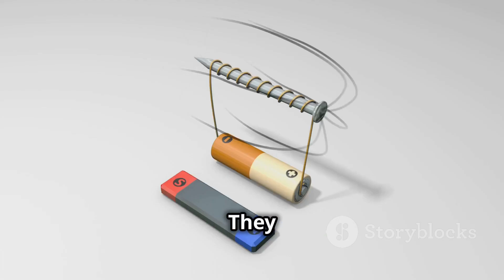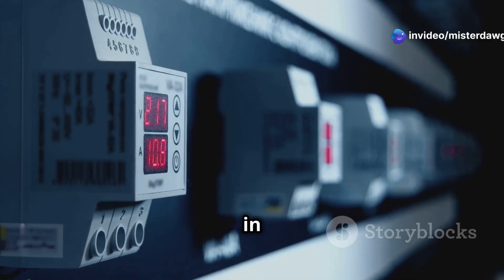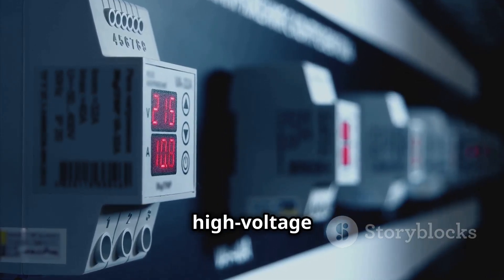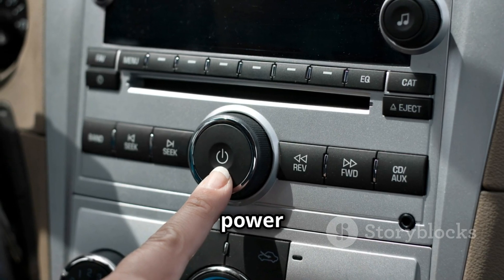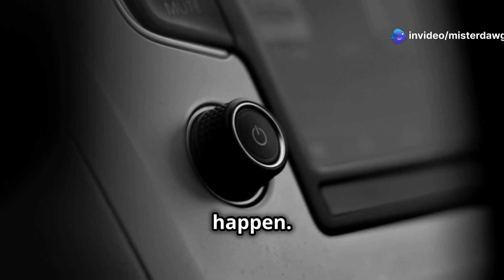Then there are relays — think of them as switches with a bit more muscle. They use electromagnetism to open and close circuits, often handling much higher voltages than a simple switch. You'll find relays in all sorts of applications, from controlling motors in cars to switching high-voltage circuits in industrial equipment. So the next time you hit the power button on your computer or start your car, remember the switches and relays making it all happen.